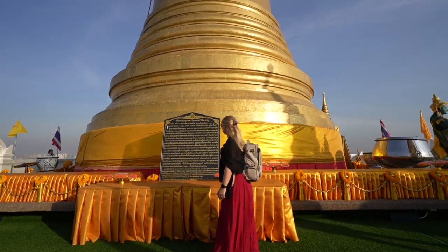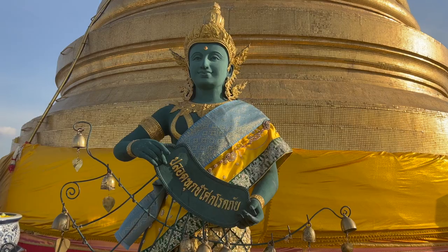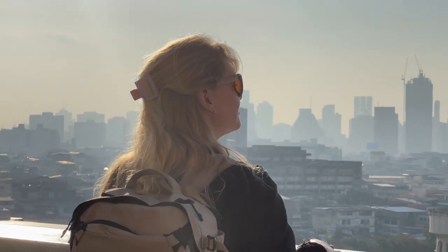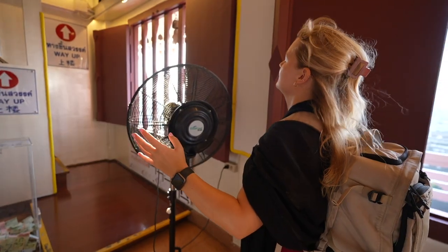Wow, this is absolutely beautiful. We've come up to the top of the Golden Mount where we can see the views across Bangkok. There's a massive golden bell right in the centre of this building. Coming to temples like this is such a nice way to start the day — you get to see all the locals coming up and paying their respects and doing their prayers. It's just so peaceful up here. All you can hear is chanting coming through the microphones and wind chimes swaying in the breeze. Out of all the sights around here, I think this is my favourite one — number one tourist attraction in Bangkok.